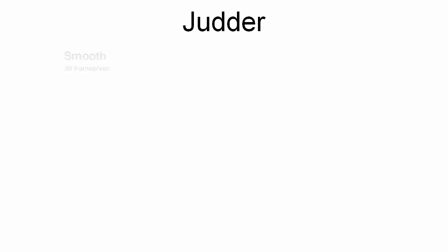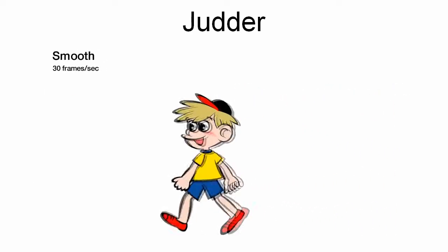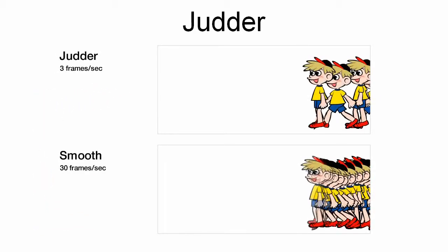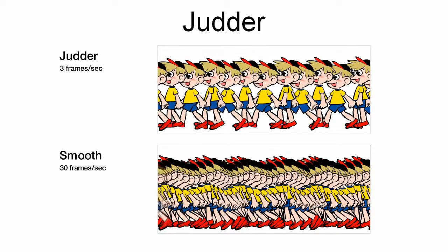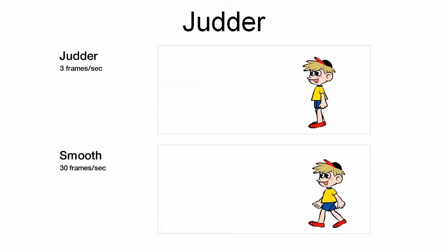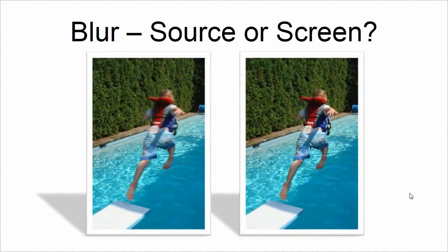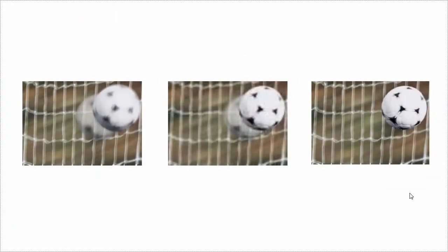Judder is the process where there simply aren't enough frames — when something moves too far between each frame you get a stuttery or judder motion. The more frames you add, the smoother it is. There is also the blur that you are seeing on the screen, either in the source or the screen being unable to render it. So one of the things we do in motion flow, in addition to making extra frames to get rid of the judder, is image blur reduction to make each one of those frames sharp.